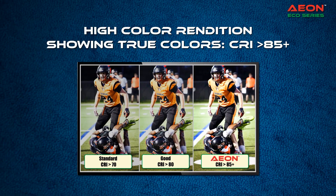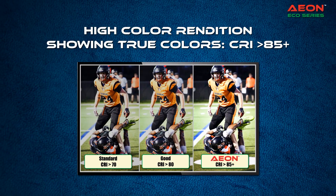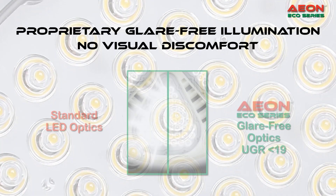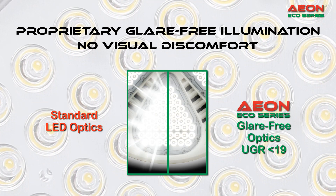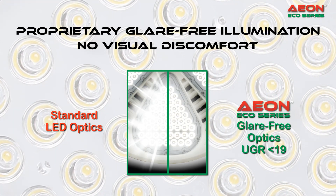See colors how they were meant to be seen with high color rendition and a CRI greater than 85. All Aon luminaires have our proprietary glare-free illumination with a UGR less than 19. Aon luminaires are neighborhood friendly with no spillage or sky glow.